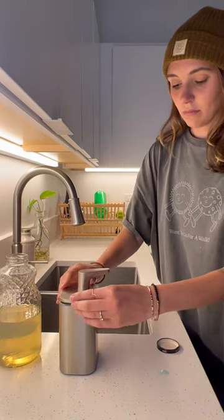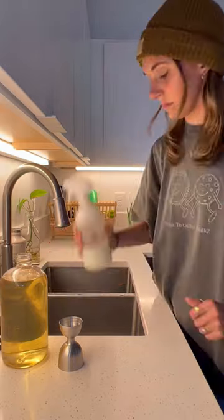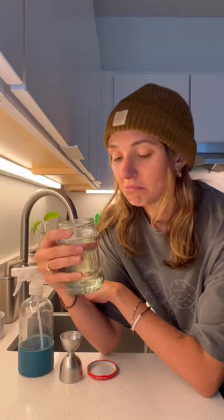First up, just filling my soap dispenser with some new dishwashing detergent. I got this all-purpose cleaning concentrate and a glass cleaning concentrate as well, and they have to be diluted so much that it'll last me forever.